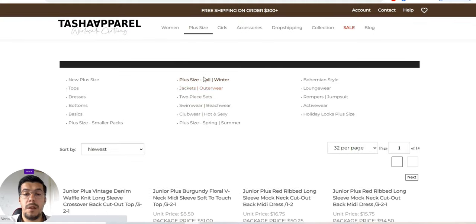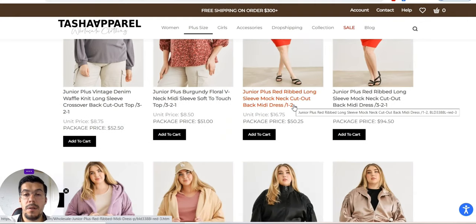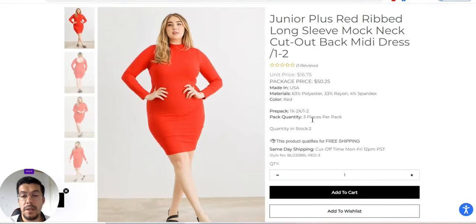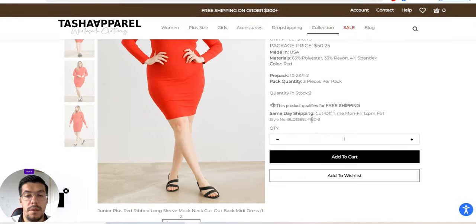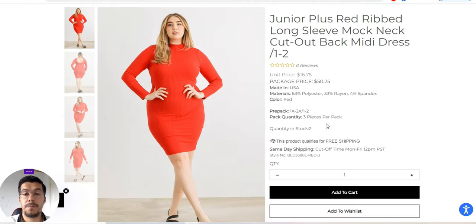If you want to sell plus size, you can find products right here. As you can see, there is a package price — the unit is $16.75 and the package is $50.25. If your niche is plus size, you can apply here and start your business with this kind of product. This product also qualifies for free shipping.